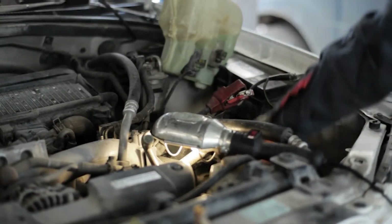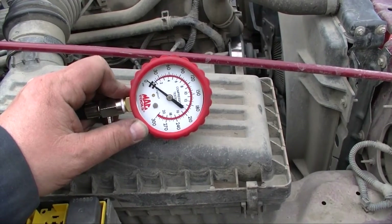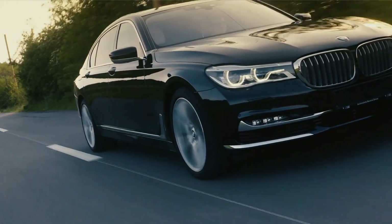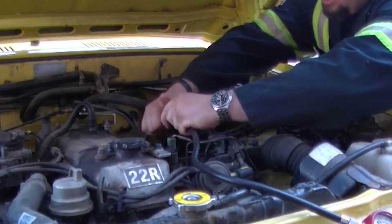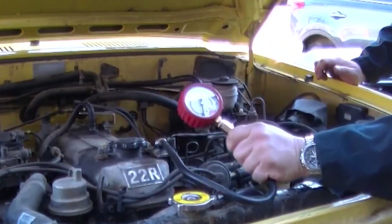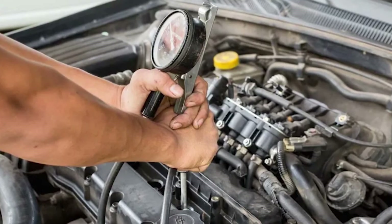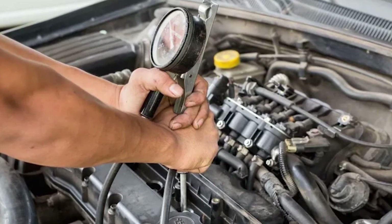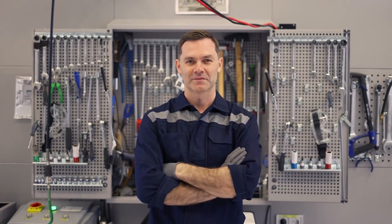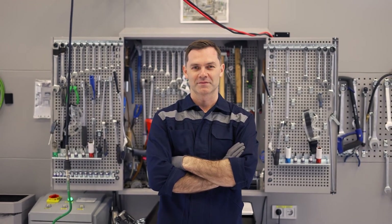Diagnosing and fixing low compression issues in your engine can be a challenging task, but it's important for keeping your car running smoothly. By using a compression gauge and conducting thorough inspections, you can identify the problem areas and take the necessary steps to repair them. Remember, addressing low compression immediately can prevent further damage to your engine in the long run.